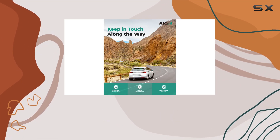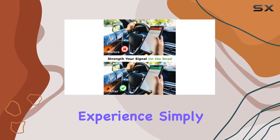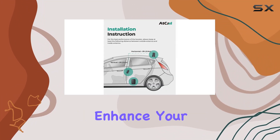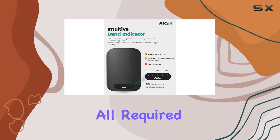Setting up the atCall car cell phone booster is a breeze, thanks to the included hardware and user-friendly instructions. You don't need any technical experience — simply place it in your vehicle and the amplifier will automatically enhance your cell signal. Moreover, this booster is FCC approved, meeting all required standards.